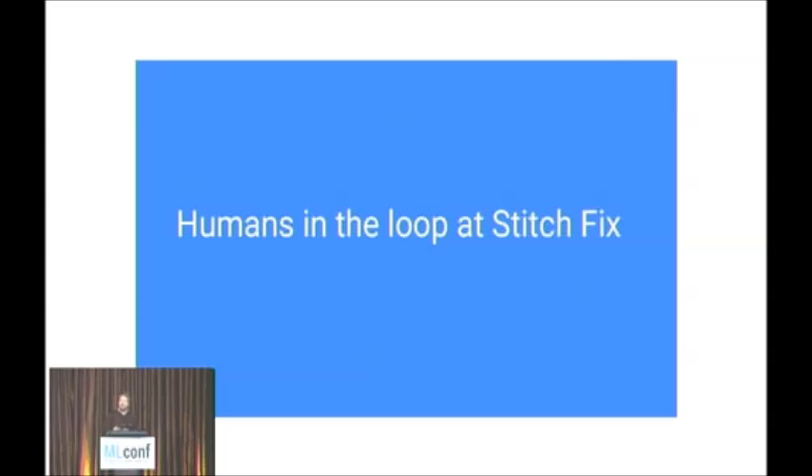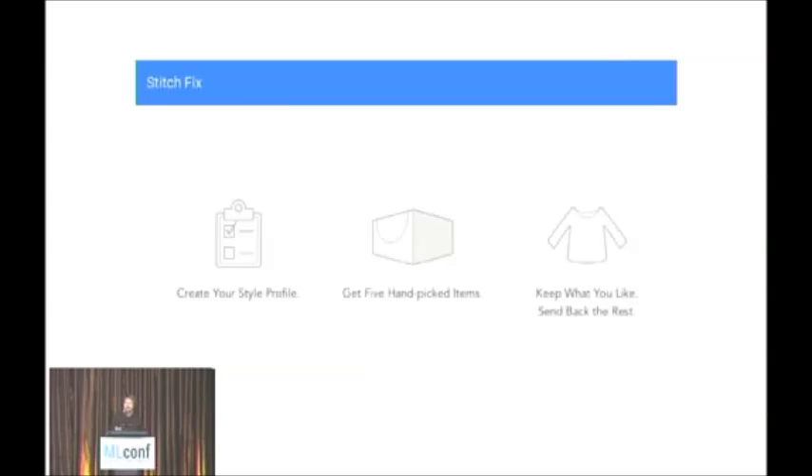Stitch Fix is an online personal styling service. The way it works is that a client signs up, goes to our website, and tells us about their preferences — their sizes and styles they like. We're going to pick five things to send to them. The key is that we're picking those things — it's not traditional e-commerce where the client picks things for herself, but we actually pick them for her, acting on her behalf as a personal stylist.